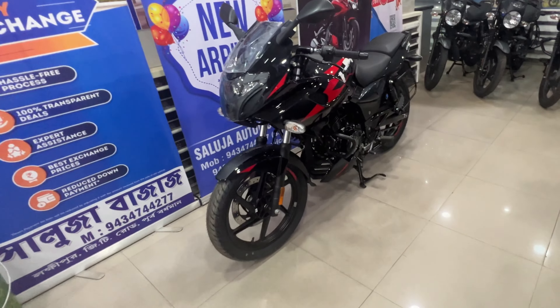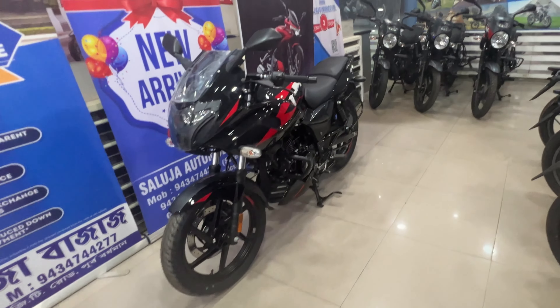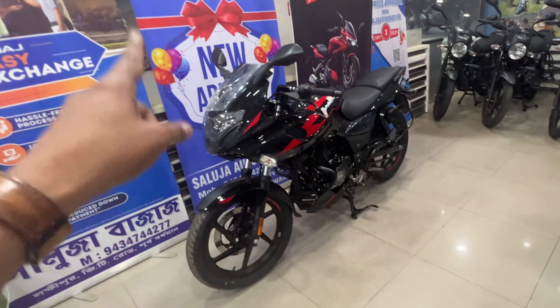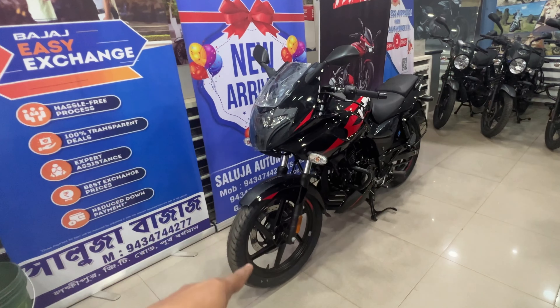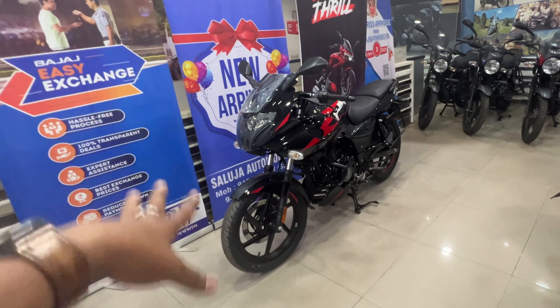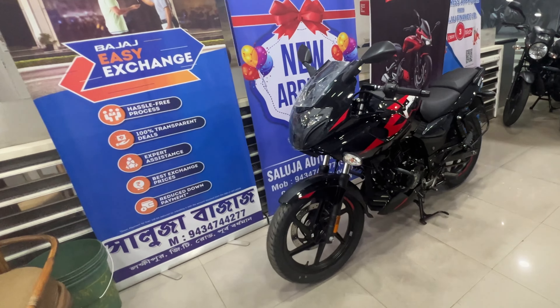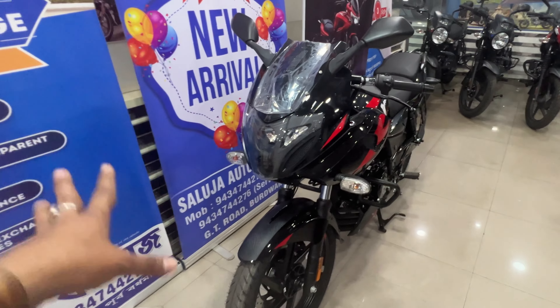This is a test ride video, meaning a full ride review video, which is on my channel. Let us know — this is a small piece of information, and I will introduce it to you now.